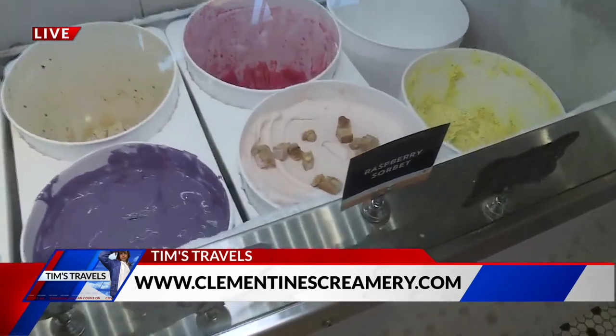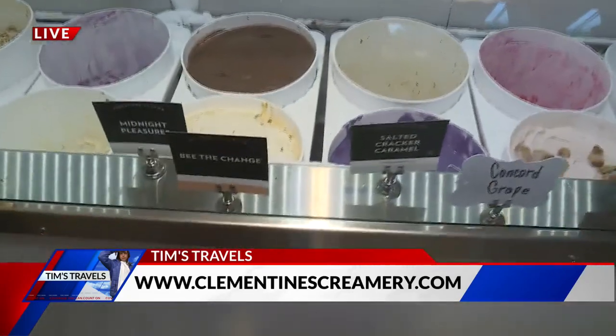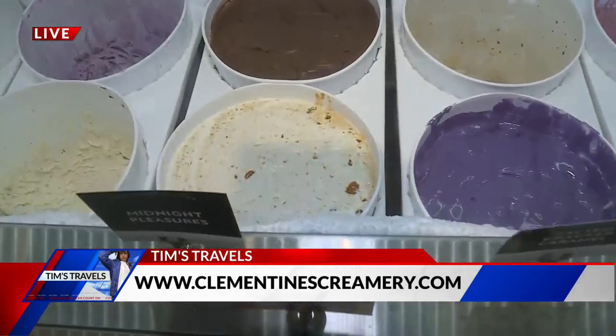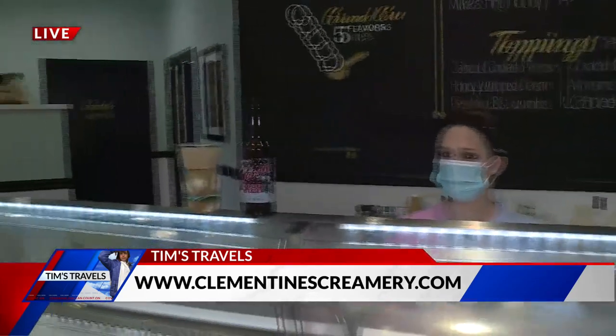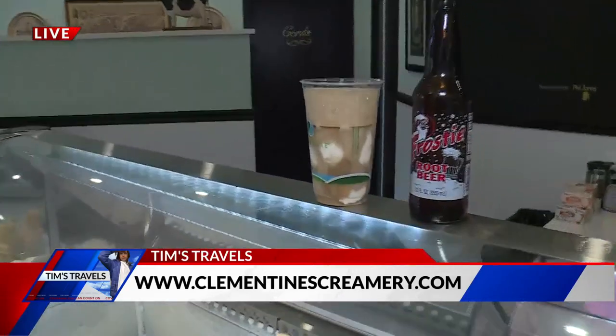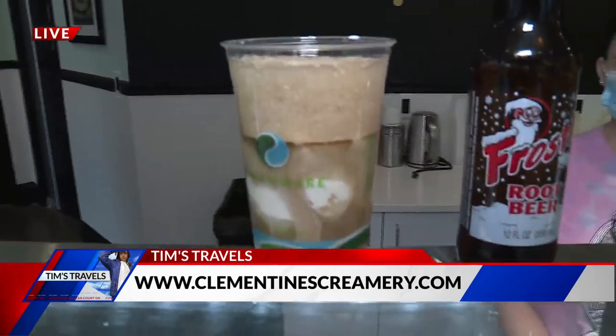Yeah, so today we have the Be the Change and our Strawberry Blondie. Be the Change — is that honey? Yes, so it has honeycomb cookies in it, as well as honey, sea salt, and vanilla. So many things to try here at Clementine's. You've got to start with the root beer float today, and then just explore your options. Have fun and enjoy National Root Beer Float Day at Clementine's.